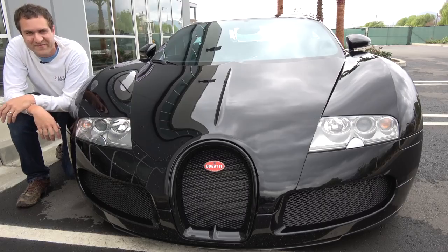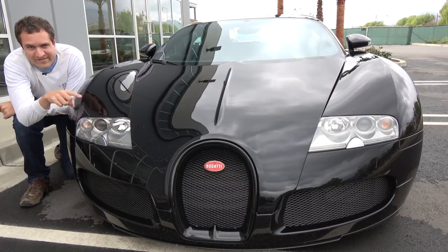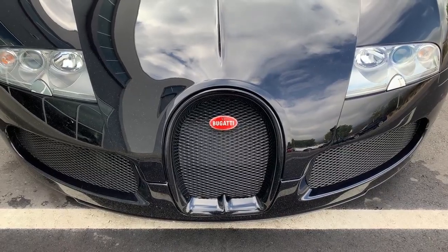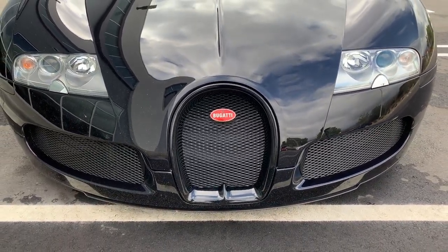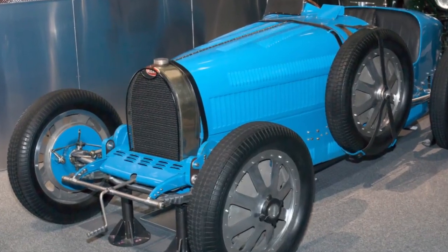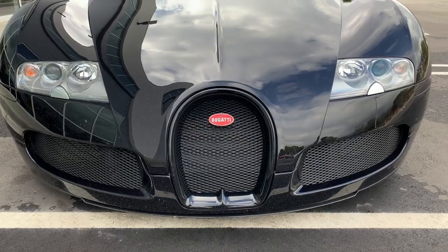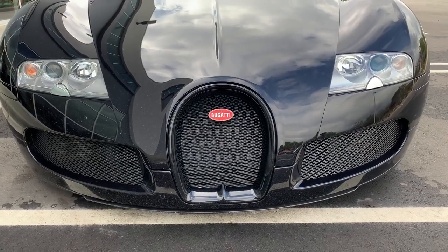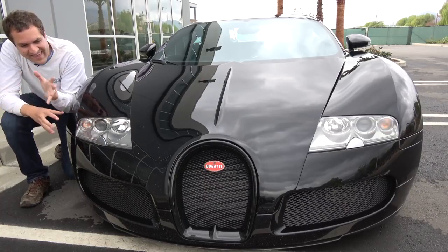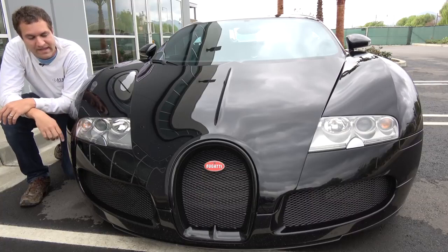I'm going to start the quirks and features up front with the grille. You can see the grille design is very distinctive, with a half circle on the top and flat on the bottom. That grille design goes back decades to early Bugatti models from the 1920s — Bugatti's race cars all had this same grille shape. Even though Bugatti has changed hands several times since then, they kept the grille design, which is a pretty cool throwback to the old days.